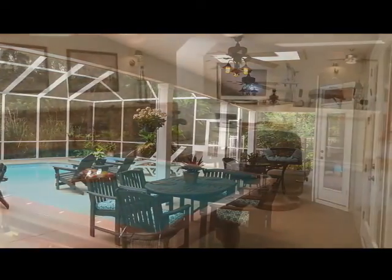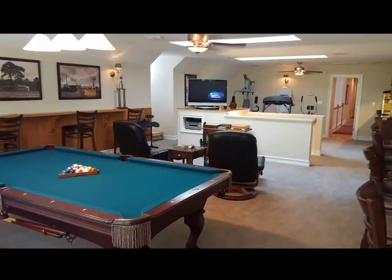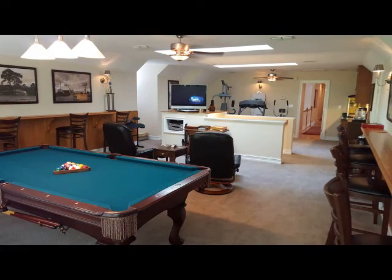There are two staircases to the second floor, which features three bedrooms, a bathroom with granite floors, and a covered screen porch, as well as a large game room with a wet bar with custom cabinets and a refrigerator with ice maker.